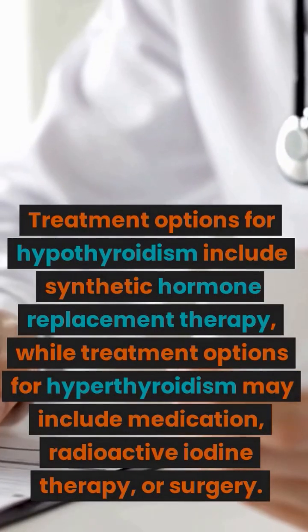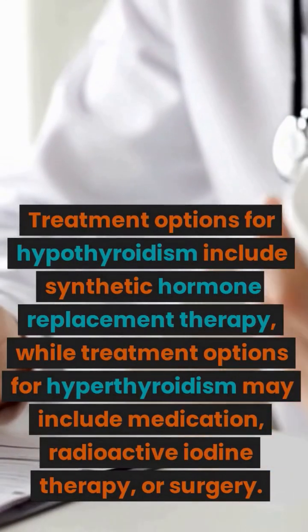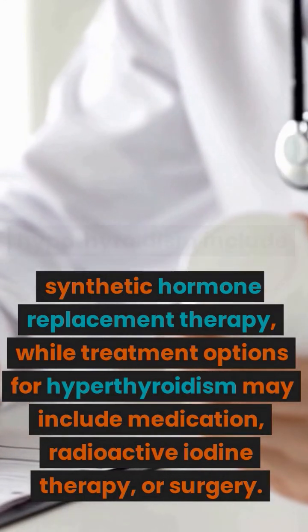Treatment options for hypothyroidism include synthetic hormone replacement therapy, while treatment options for hyperthyroidism may include medication.